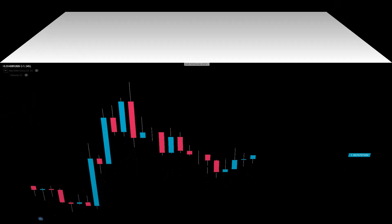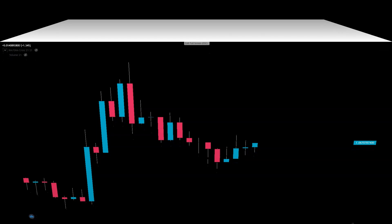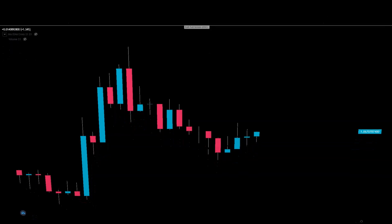Welcome back to the show about crypto. We're talking about AP3 — if that is how it's called — AP3 again, a request from a friend and subscriber, so let's do it. This is the daily chart of AP3 versus the dollar.